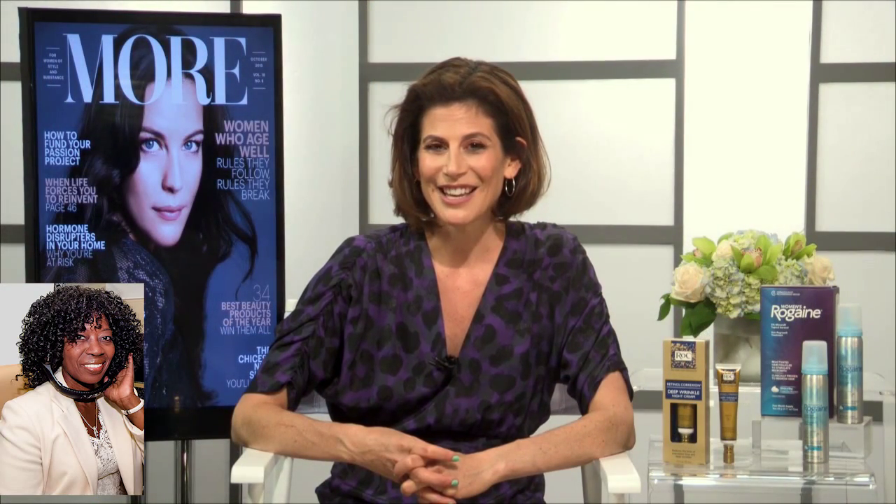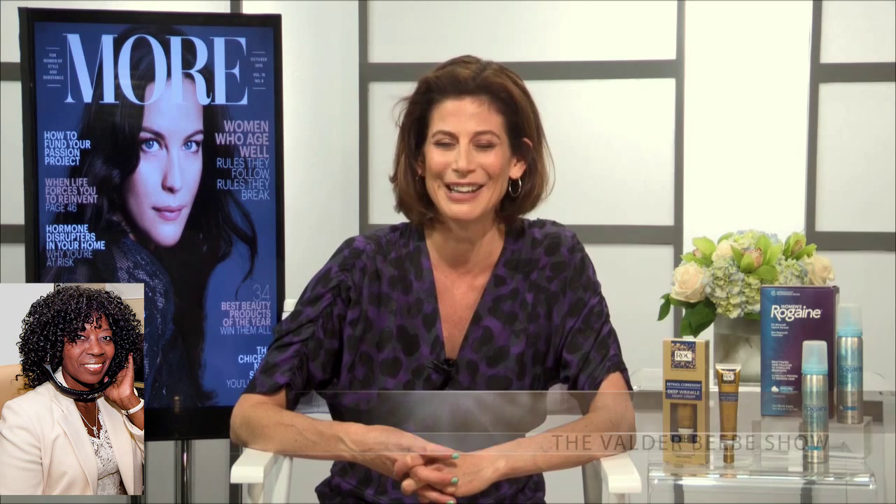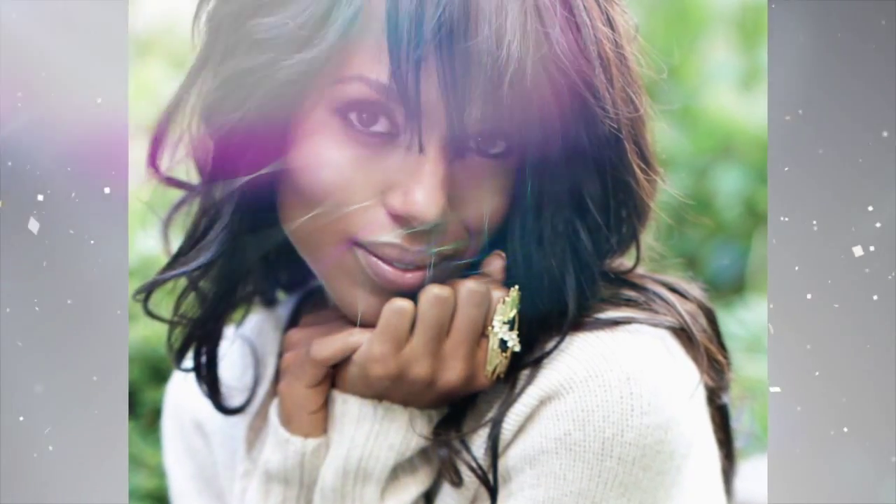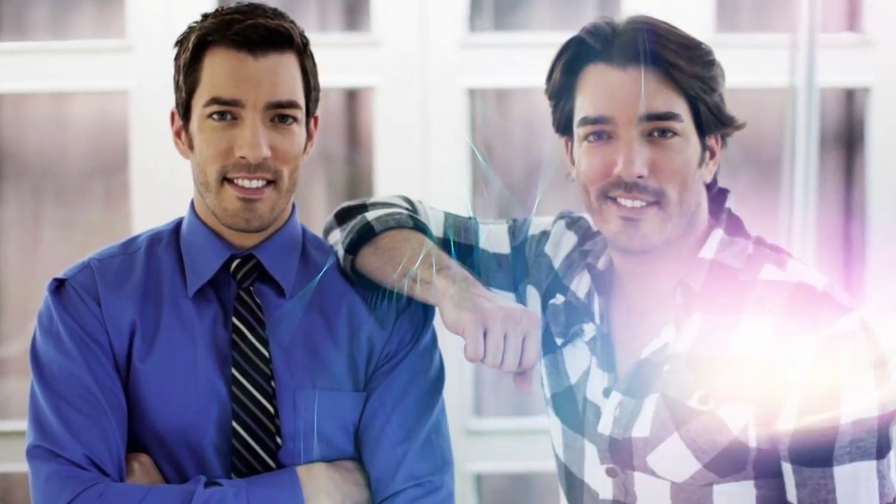Who's on the cover of More Magazine this issue? We've got the beautiful Liv Tyler on our cover this month — that's a great cover. Thank you so much for those anti-aging beauty tips. I'm going to go get some of those products. Thank you so much for the inspiration. You're welcome!